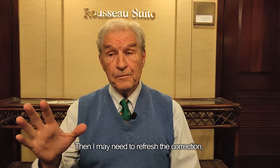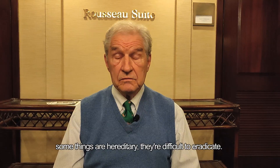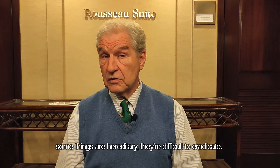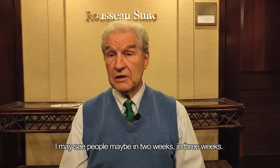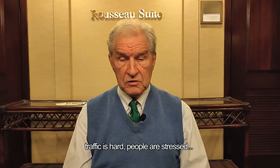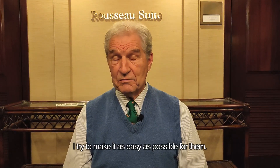I may need to refresh the correction. Some things are hereditary and difficult to eradicate, so I may see people again in two or three weeks. I try not to make them come back too often, because traffic is hard and people are stressed. I try to make it as easy as possible for them.